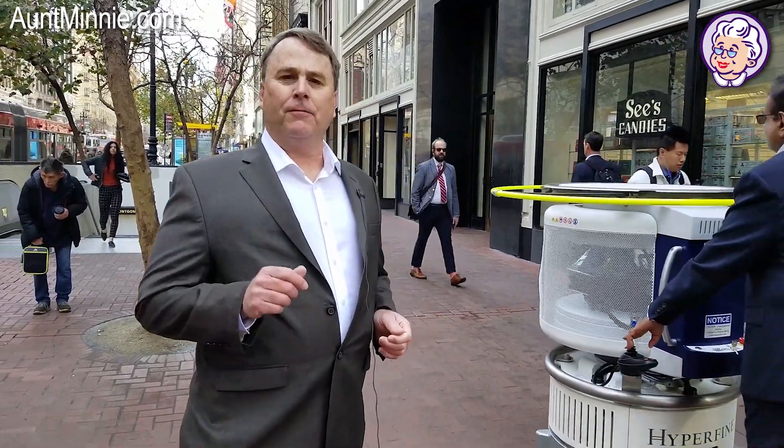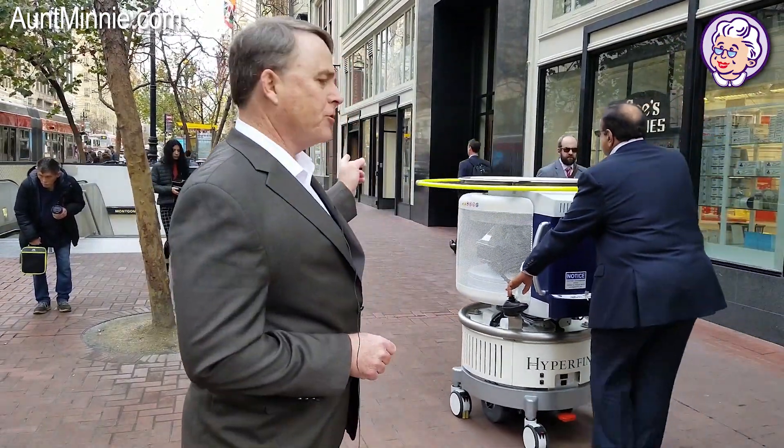Hello, my name is Brian Casey, Editor-in-Chief of AntMini.com. We're here at the JPMorgan Healthcare Conference in San Francisco. If you're not familiar with it, JPMorgan brings together the investment world with lots of great technology. It's happening right up the street.